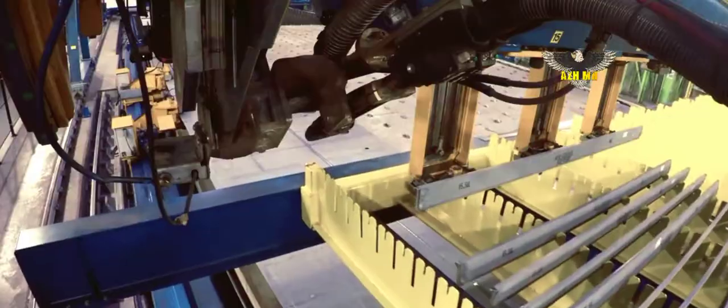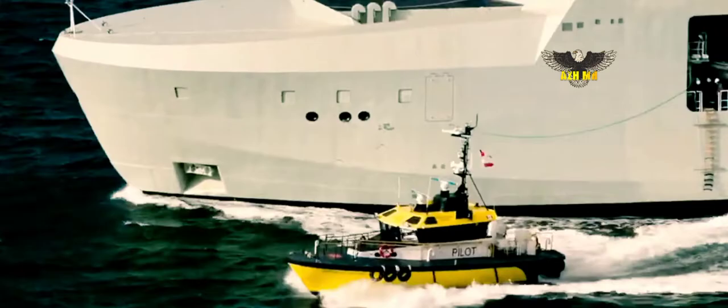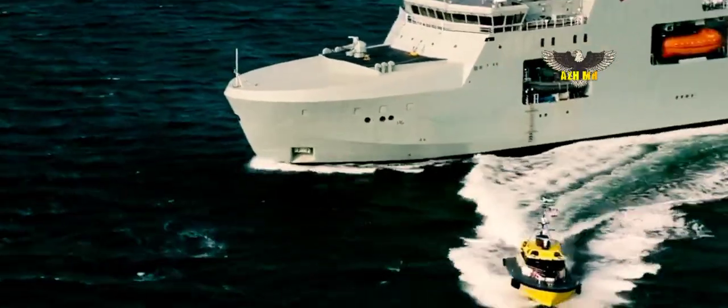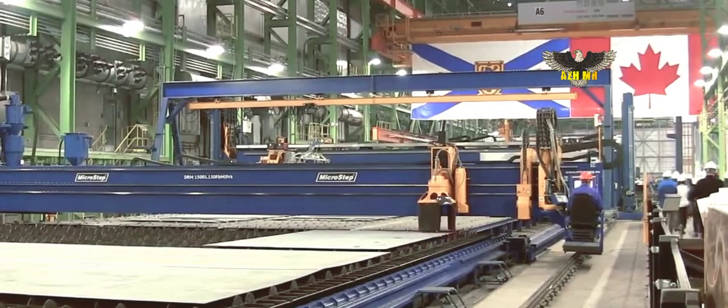Construction of Canada's future combat fleet begins at Irving Shipbuilding's Marine Fabricators Facility in Dartmouth, where 32 people are involved in the computerized plasma cutting and delivery of 4,000 tons of steel each year in support of the AOPS program.